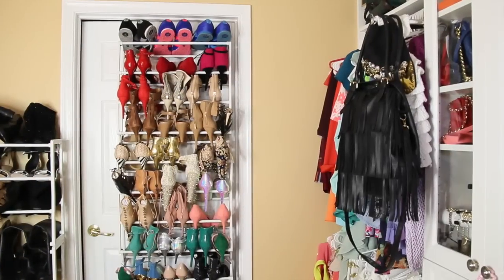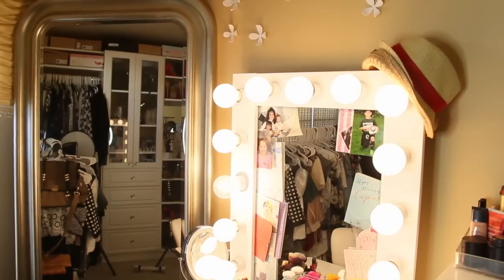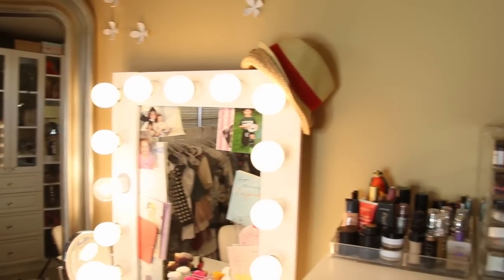A girl can never have too many shoes, as I'm sure you've heard before. I hope you guys enjoyed my quick little room tour, and until next time, I'll see you guys later.